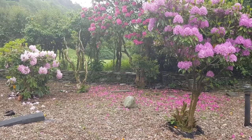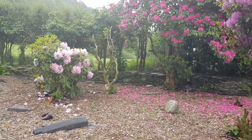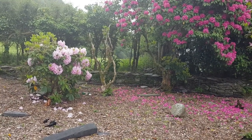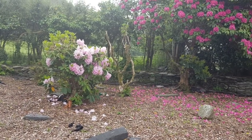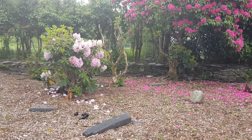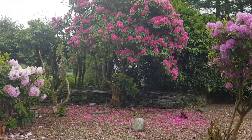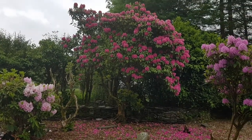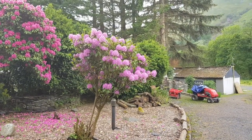Anyway, I thought I filmed these before but I didn't — I must have deleted the video — so I thought I'd better hurry up and film these rhododendrons before they stop flowering. They don't last for very long and as you can see some of the petals are already falling on these different varieties of rhododendrons. I just thought I might show you because they don't last long.